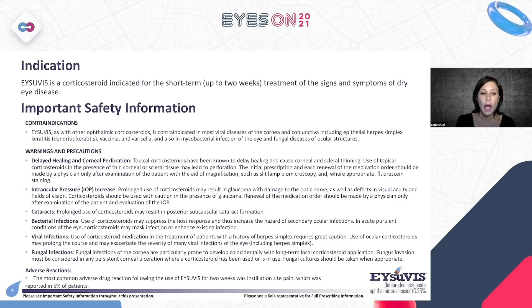With Isuvus specifically, the most common adverse drug reaction was reported in about 5%, and that was instillation site pain. That's not something we aren't seeing when we're treating patients, especially with dry eye. I think you'll be excited to see the science and the studies that got this medication FDA approved, and I think it will help build your confidence for prescribing in the future.